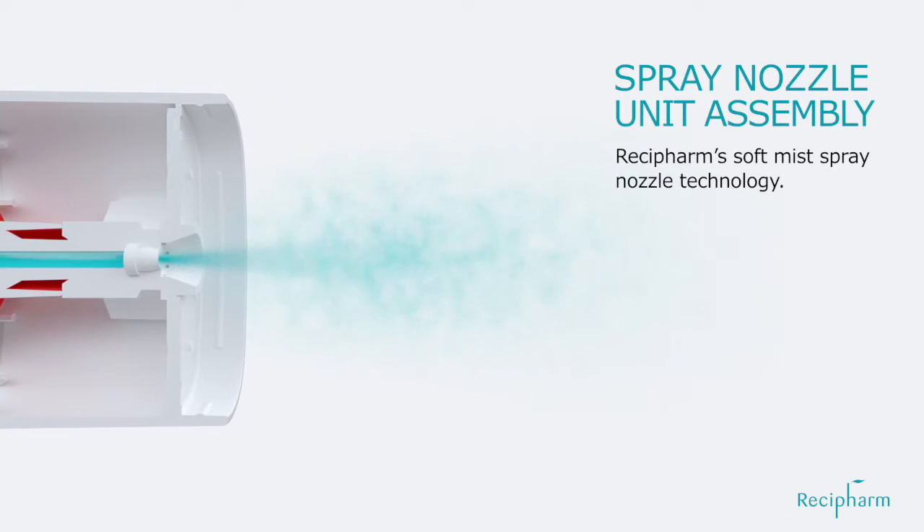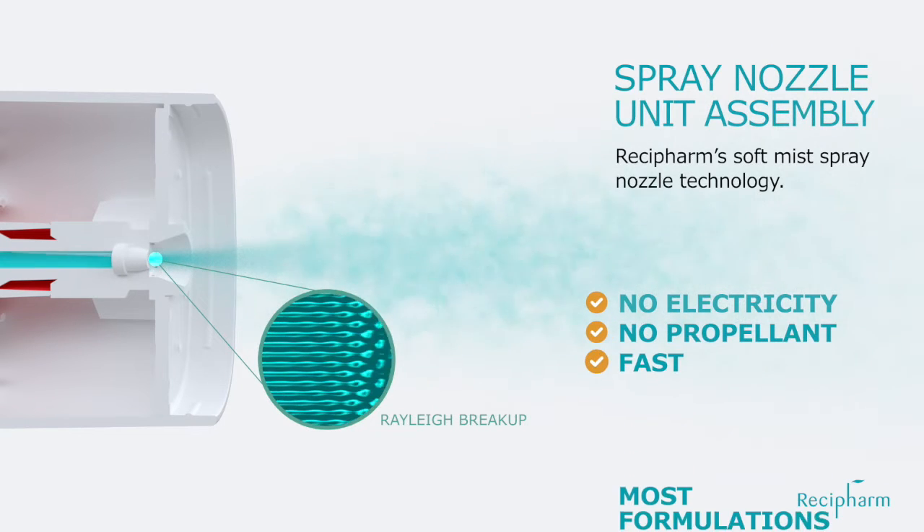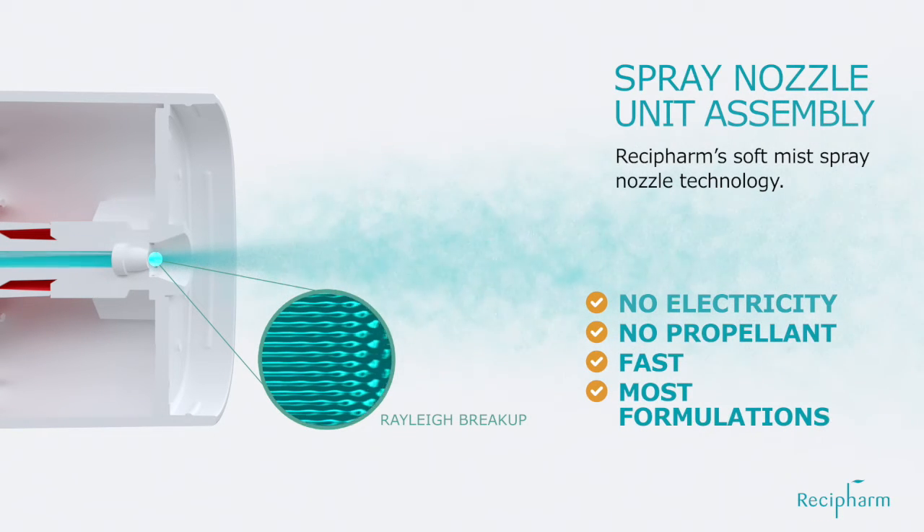This technology requires no electricity, no propellant, is fast, and is compatible with a wide range of liquid formulations.